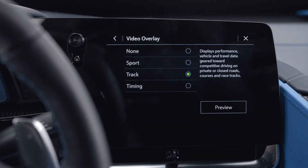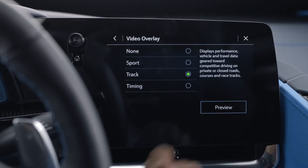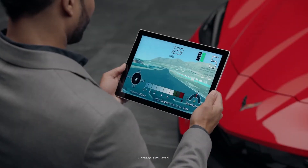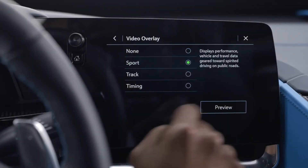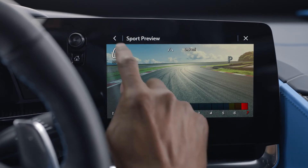Touch Video Overlay to display the menu screen. Touching Preview provides a live preview of the overlay selected. Choose what information you want displayed over your video. None won't display data, but that data is still available with the video when it's accessed in the Toolbox software. Sport displays speed, RPM, current gear, left and right g-forces, and an event odometer.